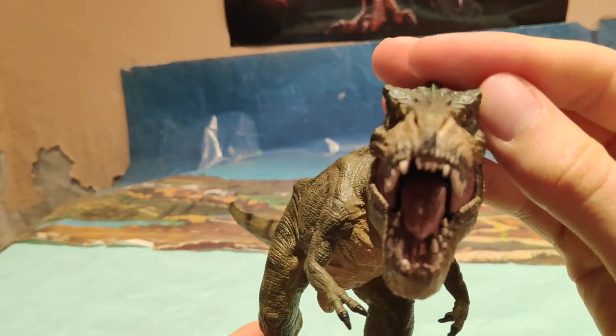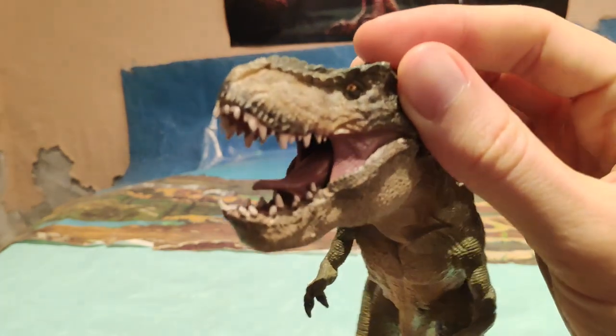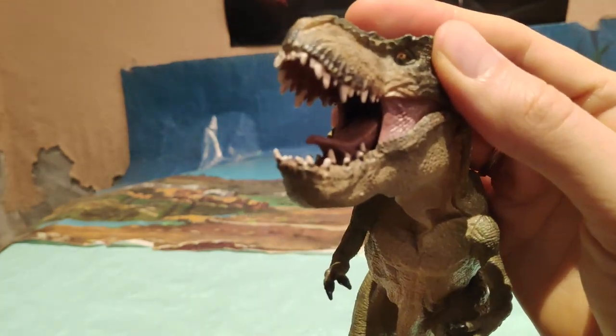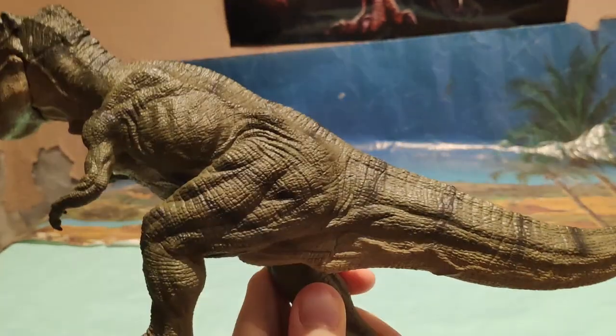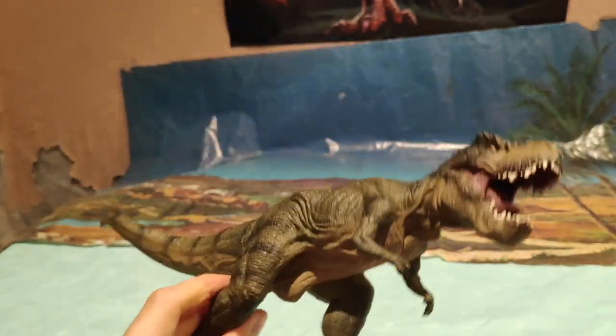La visión binocular del T-Rex, eh. Tenía muy buena visión gracias a los párpados hundidos. Qué chulo, es que se la encurra un montón. Madre mía, es una figura perfecta.